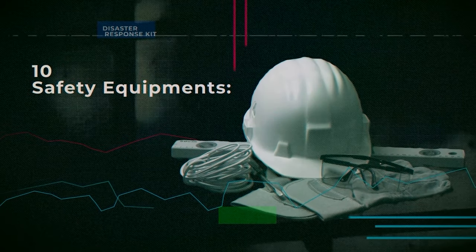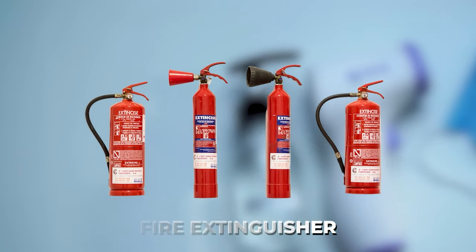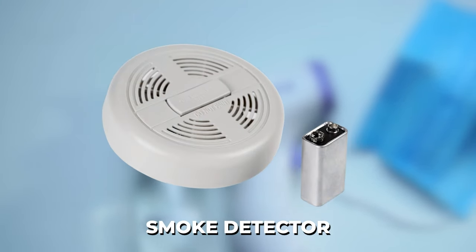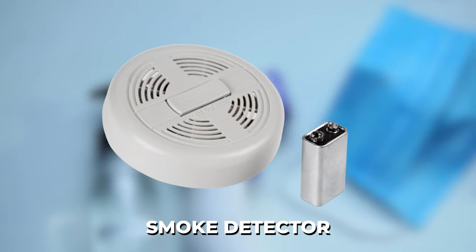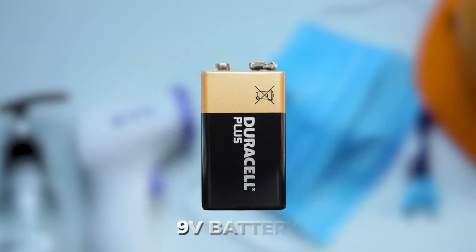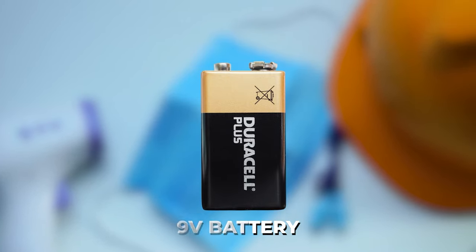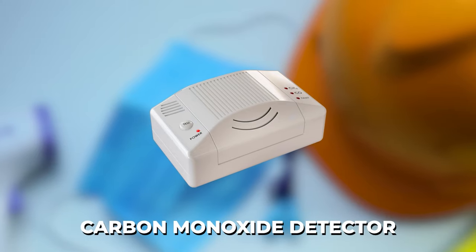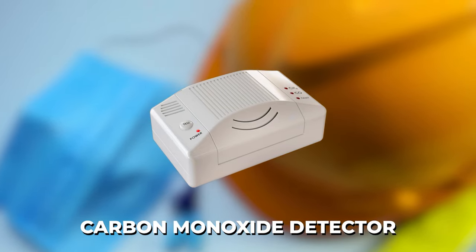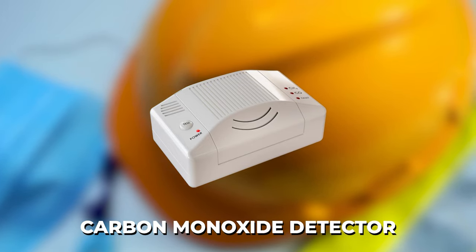Number ten: safety equipment. A fire extinguisher is a big one. Smoke detectors — make sure you have extra batteries for them unless they are hardwired, as they may have a backup nine-volt battery you can swap out. A carbon monoxide detector is also critical; find one with a battery backup if it is hardwired into your home.